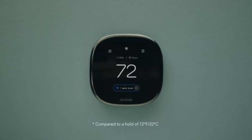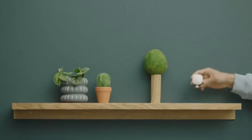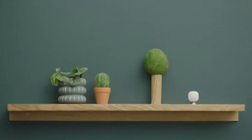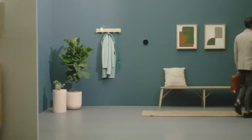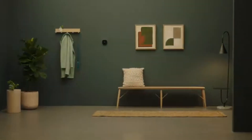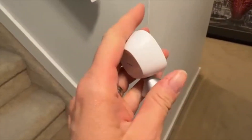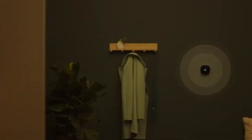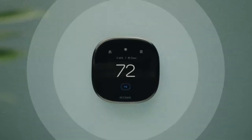Another feature users love is the intuitive app and scheduling system — one customer was thrilled to discover they could schedule vacation mode in advance, saving energy without having to remember it last minute. Many users also praised how quickly they had it up and running, thanks to clear instructions and thoughtful design. The smart sensor system lets you tailor temperatures room by room for truly personalized comfort. If you're looking for a smart thermostat that goes beyond the basics, this one nails it — highly recommend it!